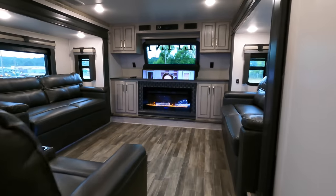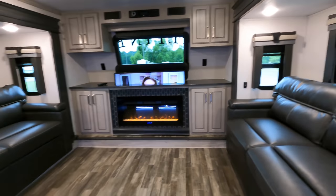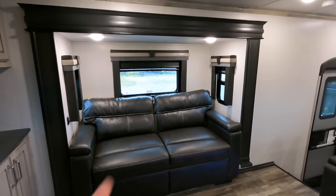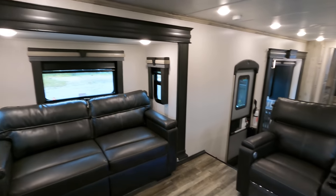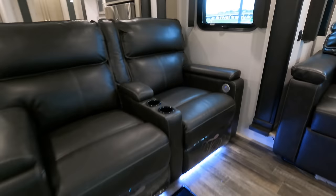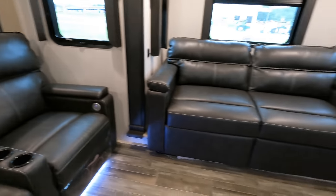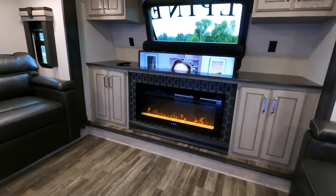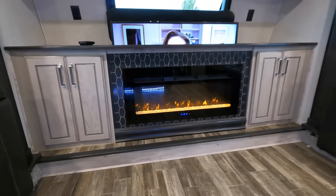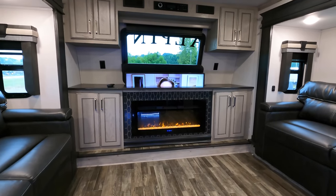Heading up into the front living of the model — two more opposing slides, and both of these are sleeper sofas. Thomas Payne collection on all the furniture, and you're still going to have the blackout shades all the way throughout. LED lights on these two recliners — these are also heated and massage. Coming around to the entertainment center, electric fireplace producing around 5,000 BTUs of electric heat. If you don't camp in the winter, you can turn the heat off and just utilize the lights to assist with your guests moving around.